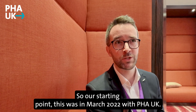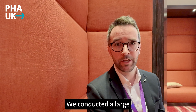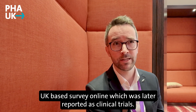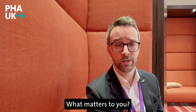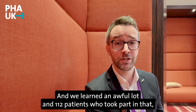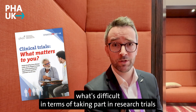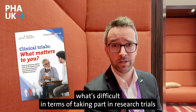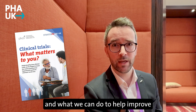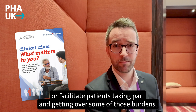Our starting point was in March 2022 when, with PHA UK, we conducted a large UK-based online survey which was later reported as 'Clinical Trials: What Matters to You.' We learned an awful lot from the 112 patients who took part, telling us what's important to patients and what's difficult in terms of taking part in research trials, and what we can do to help improve or facilitate patients taking part and getting over some of those burdens.